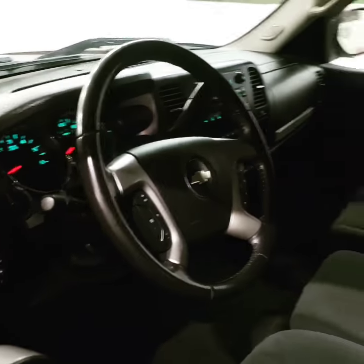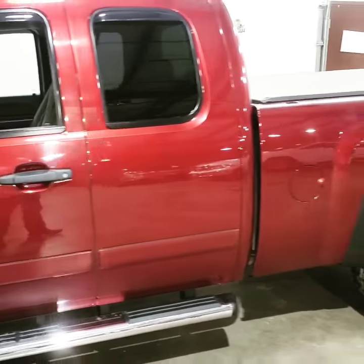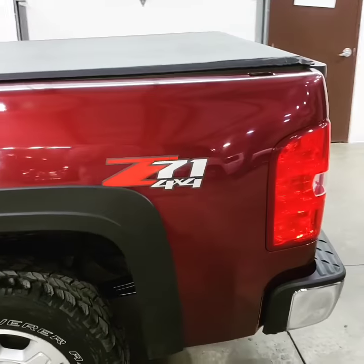It's nice and clean. Best part — 71,000 miles. That's right, this local trade has only 71,000 miles on the Z71. We did an oil change on it. It's super clean.